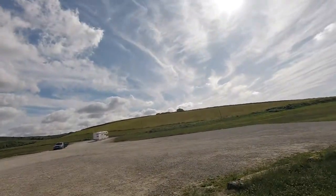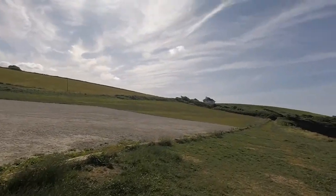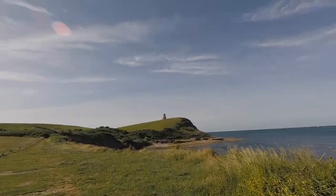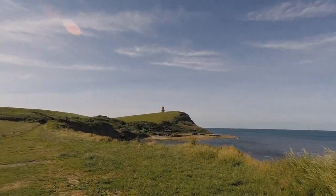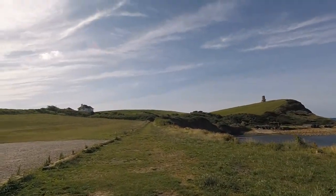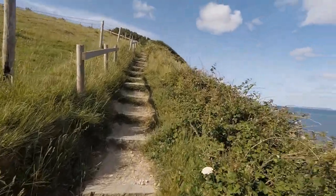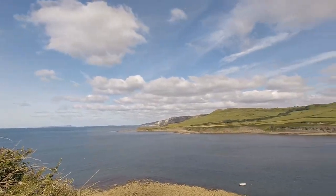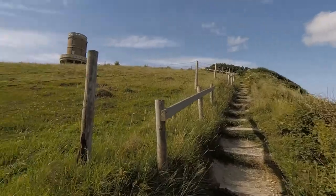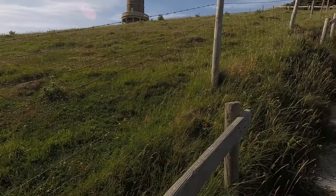I've been dropped off. It's quite isolated, actually. I had to come down a little toll road. There's steps. That's the view. That's this tower — apparently you can rent it out. Sleeps two.